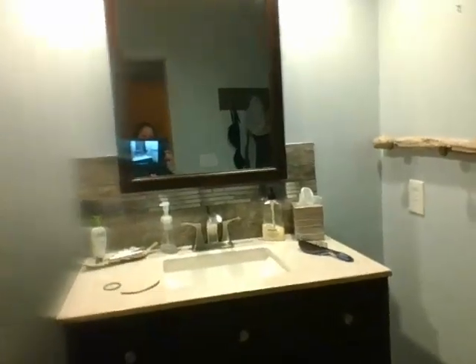Hey guys, as you can see I'm filming with my computer, but here's the bathroom. So yeah, that's it for today — that's also it for the house tour. I'll see you guys in the next one, bye!